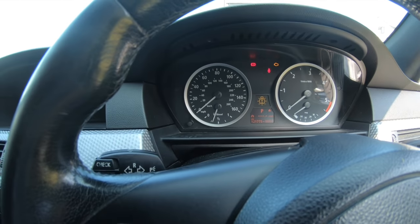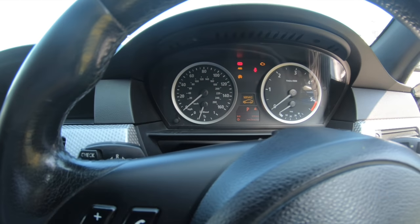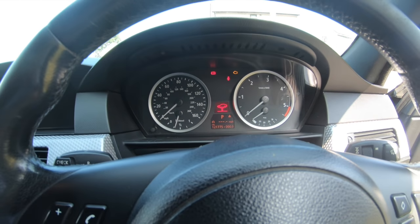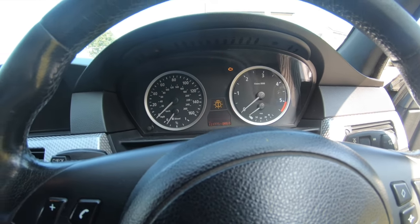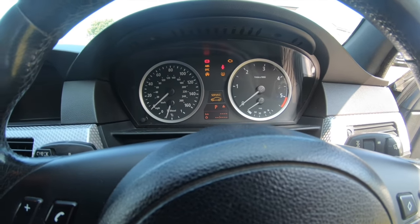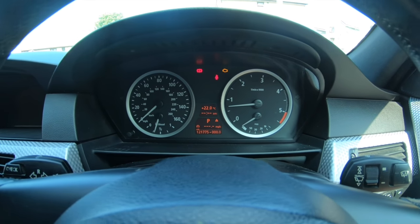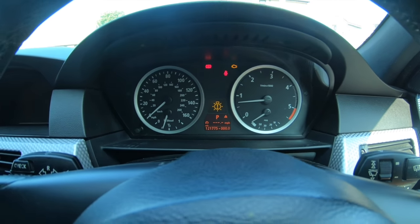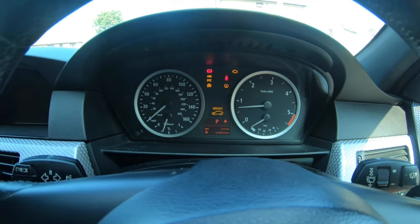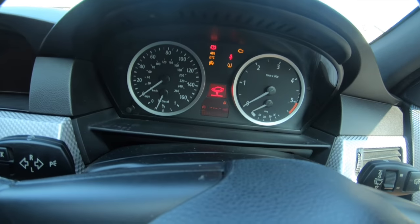So what we're gonna go ahead and do is start the car up so I can show you properly what it's actually doing, and we can identify the electronics failure to show you what the fault is on this car. As you'll see, it just keeps flickering on and off - that's because the electronics is completely knackered. You can see it keeps coming up: central electronics failure. The dash just keeps going absolutely ballistic.